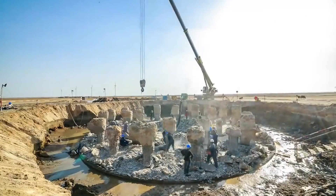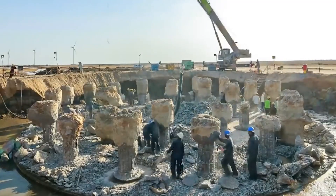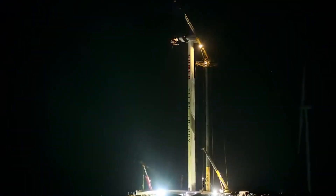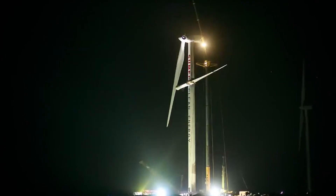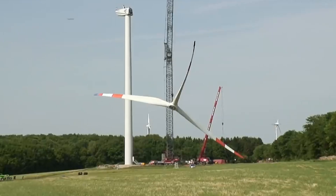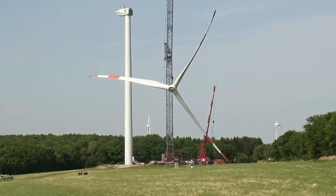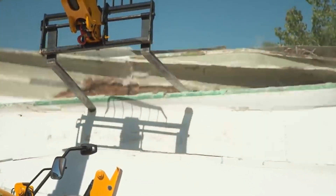In the face of this challenge, researchers, engineers, and environmentalists have rallied together to confront the issue head-on. Innovative methods such as repurposing blades for alternative applications, converting them into construction materials, and exploring advanced recycling techniques hold the promise of ushering in a new era of sustainability in wind energy. By identifying applications outside of their original context, the industry can extend the lifespan and value of these materials.